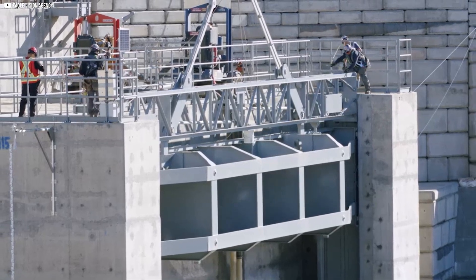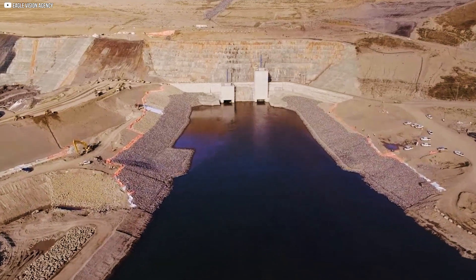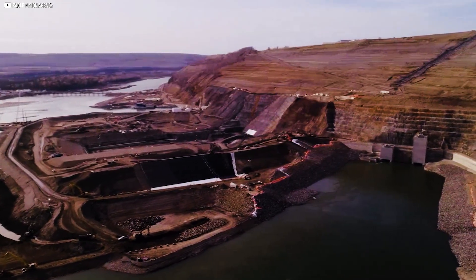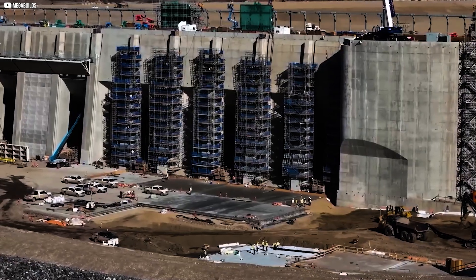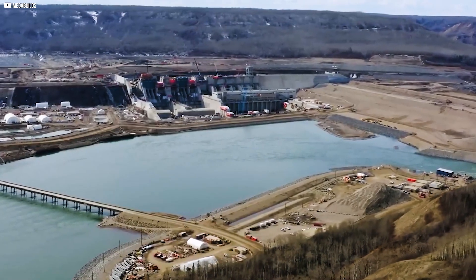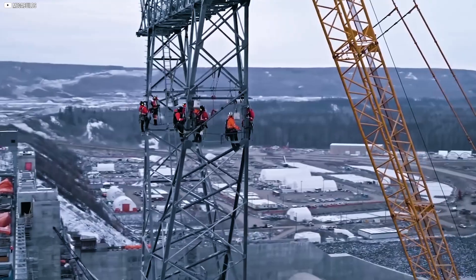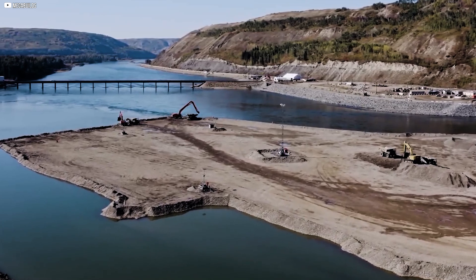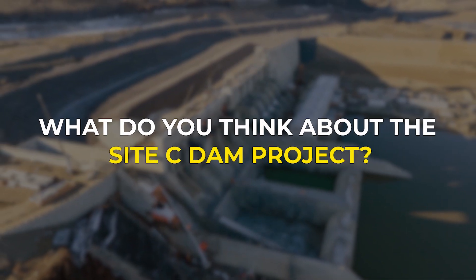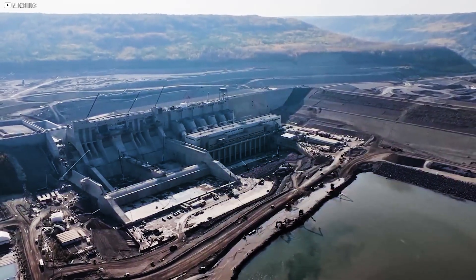Site-C is expected to start producing electricity sometime next year, and since they plan to begin filling the reservoir by the end of August, this deadline seems very realistic. In the years to come, we'll be able to revisit the question of whether Site-C was truly worth it. Perhaps the increase in clean electricity will balance out the project's high costs — or maybe the environmental damage, the LNG industry, and the issues surrounding indigenous land rights will overshadow the dam's legacy. One thing is certain: people will keep talking about it. What do you think about the Site-C dam project? Do you believe it's worth the cost, or do you agree with the critics who say it harms the environment and indigenous rights?